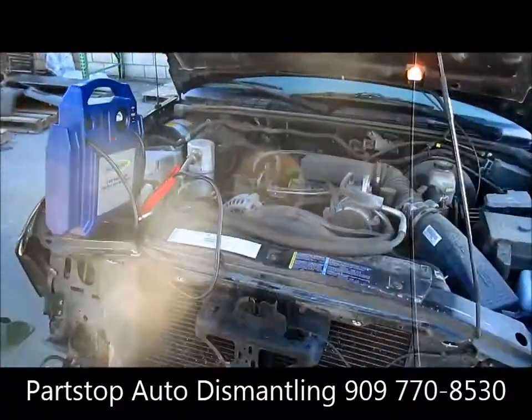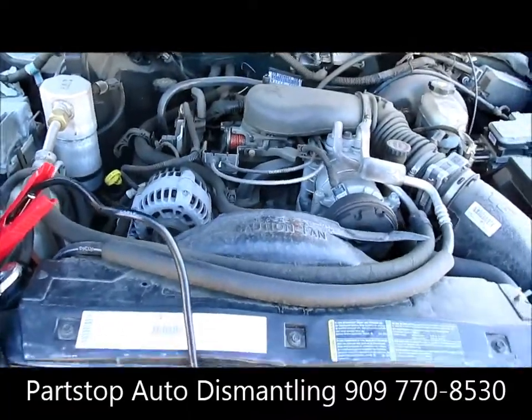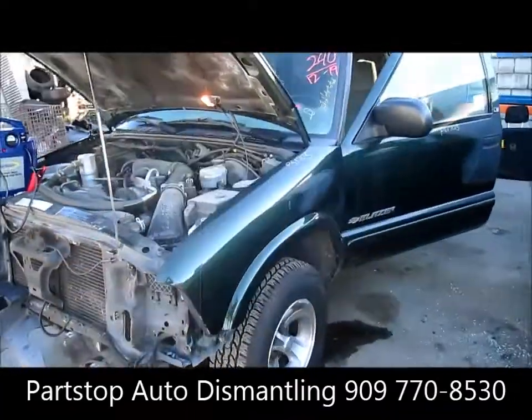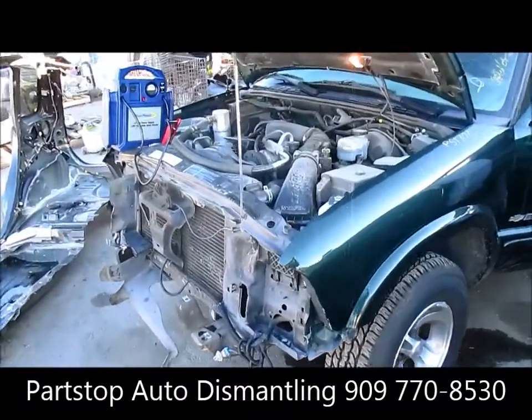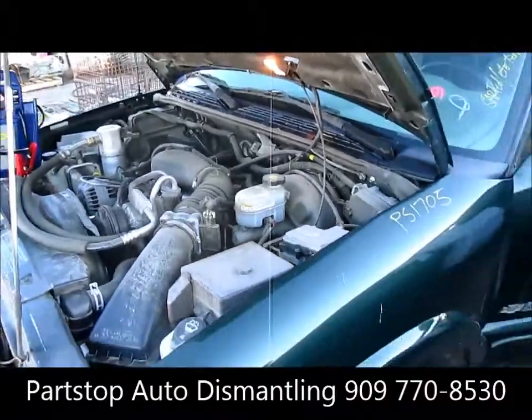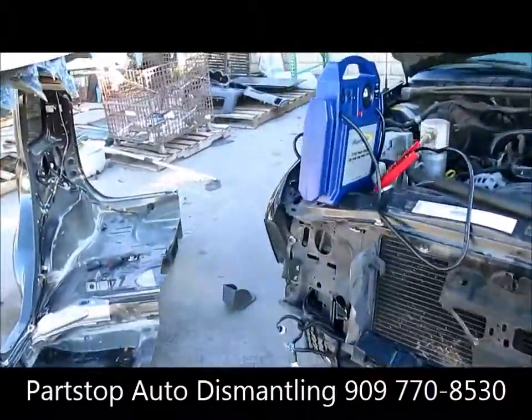Hello and welcome to Part Stop Auto Recycling Video Inventory. We're looking at a 2002 Chevy Blazer. This car was hit in the front, purchased through the insurance auctions of Southern California. It's an LS edition, automatic transmission, and was electrically tested and started.